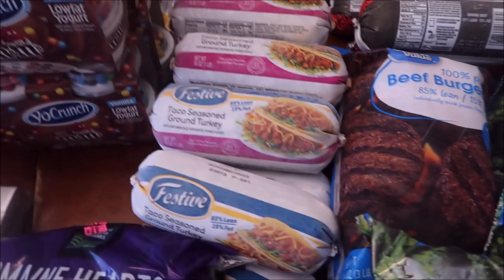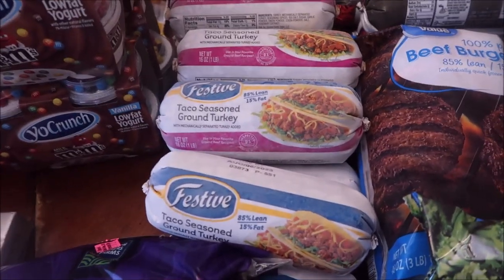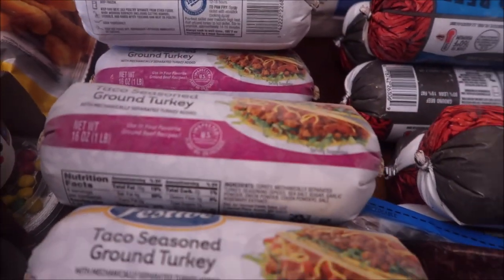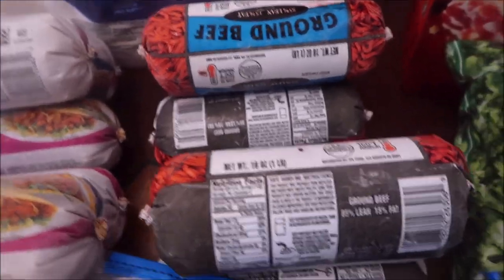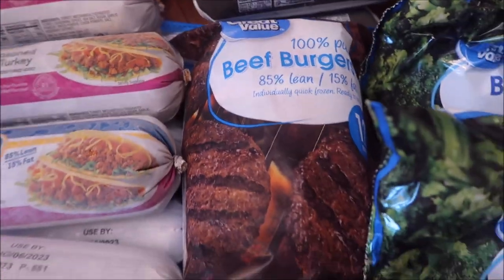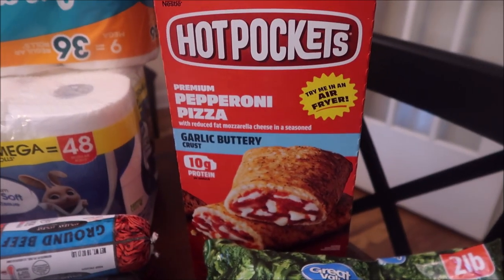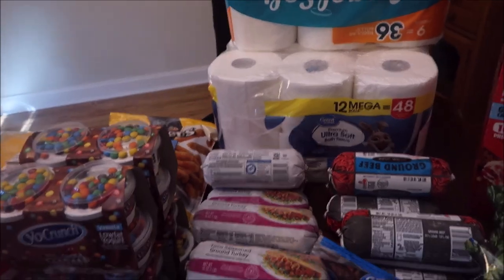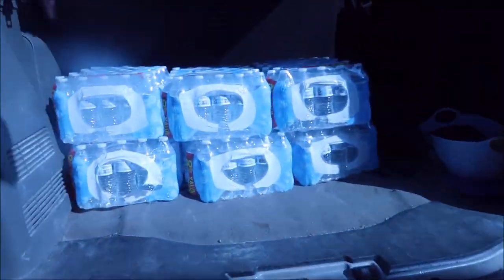Stocking up on meats a little bit — we got 12 taco-seasoned ground turkey rolls of meat, six ground beef, and a pack of already-pattied out burgers. Also some hot pockets, two things of toilet paper, and six cases of water still out in the car.